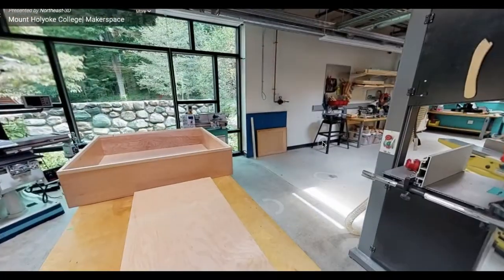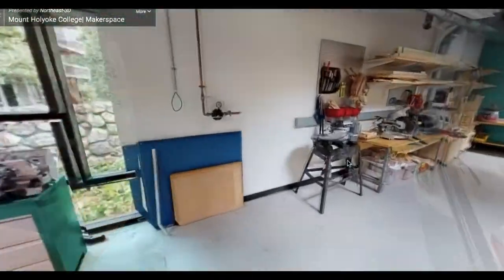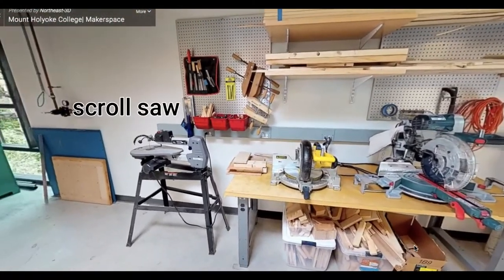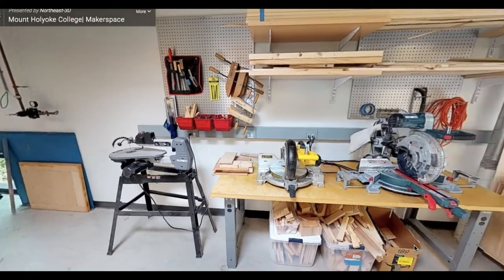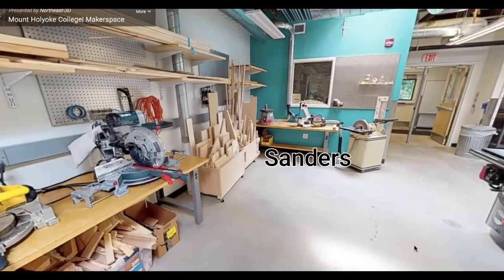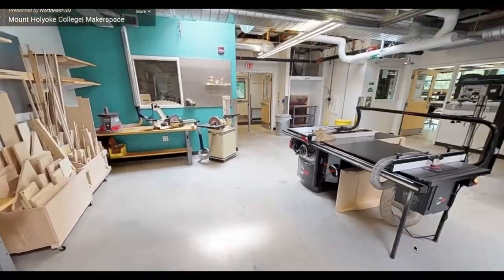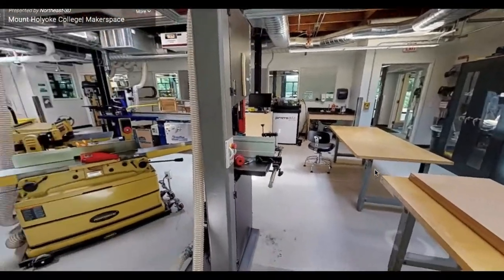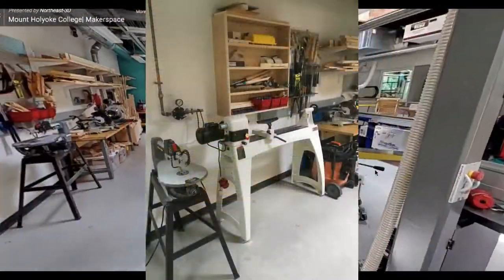Participants will often get started using the scroll saw, which is located next to the hand tools, for basic woodworking projects. Then, when they feel more comfortable, they can move on to additional stationary tools like the chop saw, sanders, and the more advanced tools like the bandsaw located in the front middle of the shop, and the wood lathe used for woodturning projects.